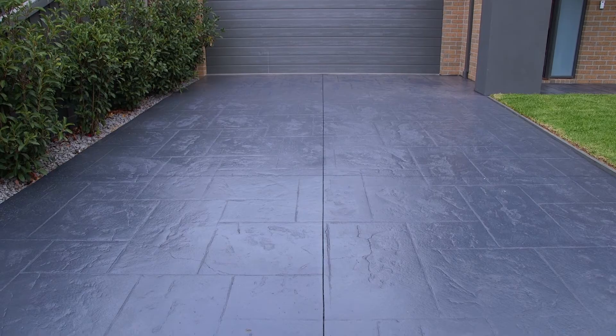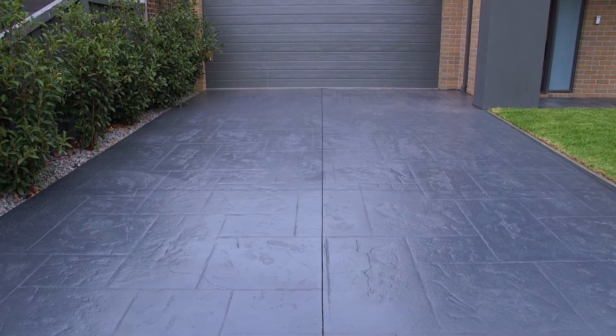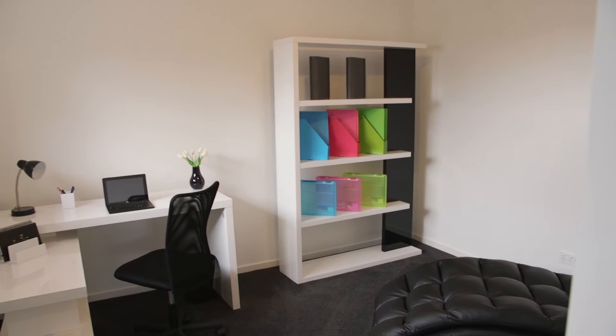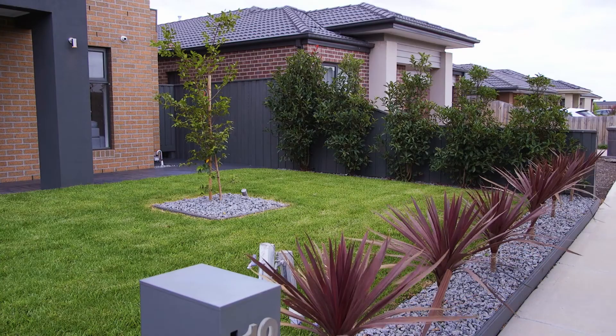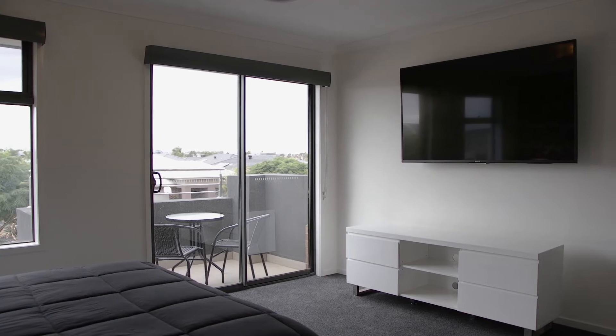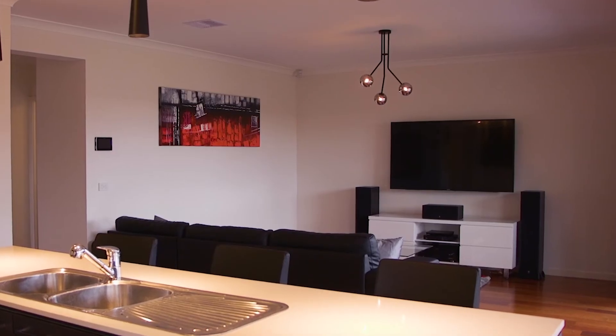This quality-built home includes above-standard reinforced steel concrete and a designer slate concrete driveway, located moments away from Aurora Village Town Centre, Harvest Home Primary School, and YMCA Early Learning Centre. Bonuses include two 65-inch wall-mounted Sony Bravia televisions.